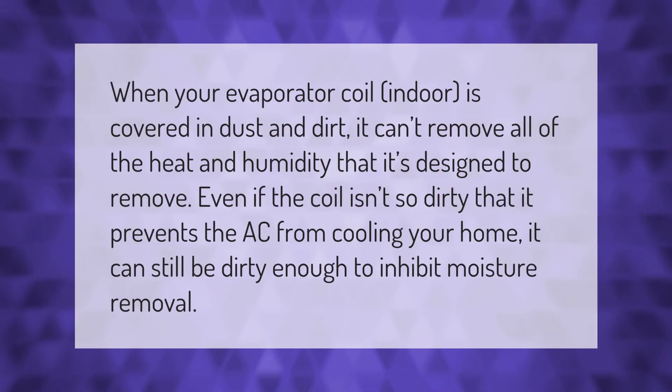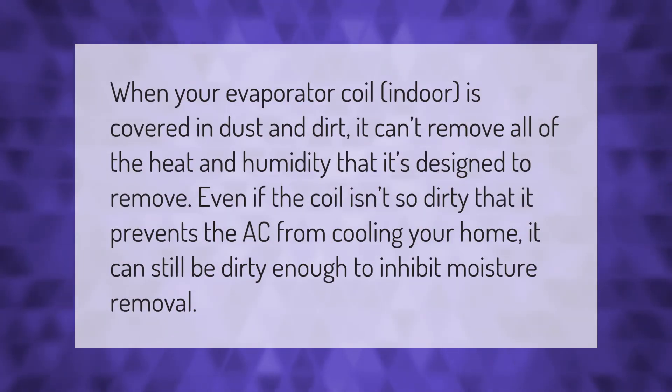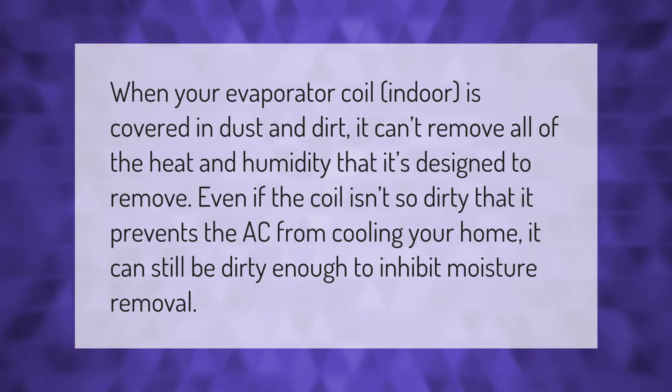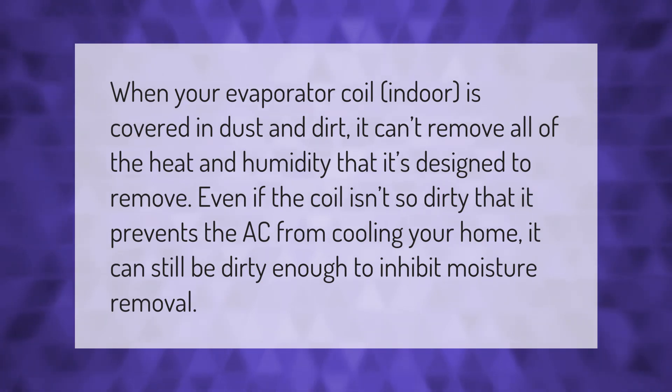When your evaporator coil (indoor) is covered in dust and dirt, it can't remove all of the heat and humidity that it's designed to remove. Even if the coil isn't so dirty that it prevents the AC from cooling your home, it can still be dirty enough to inhibit moisture removal.